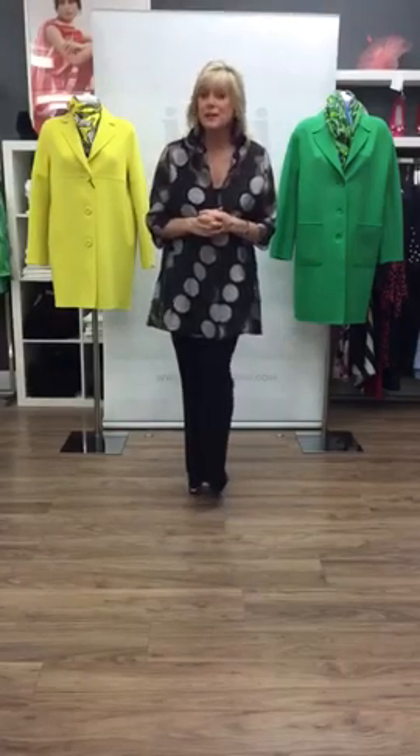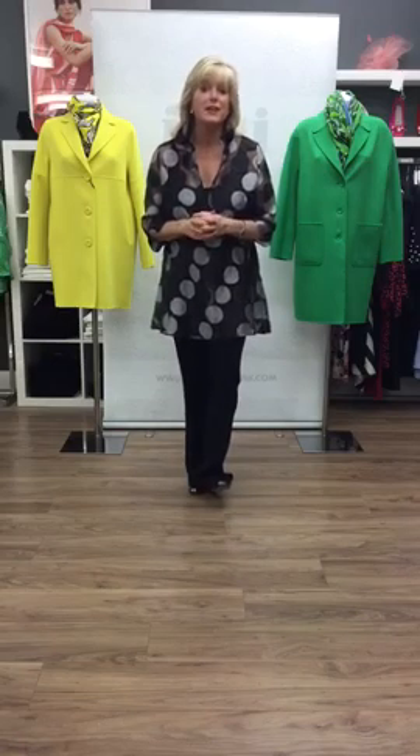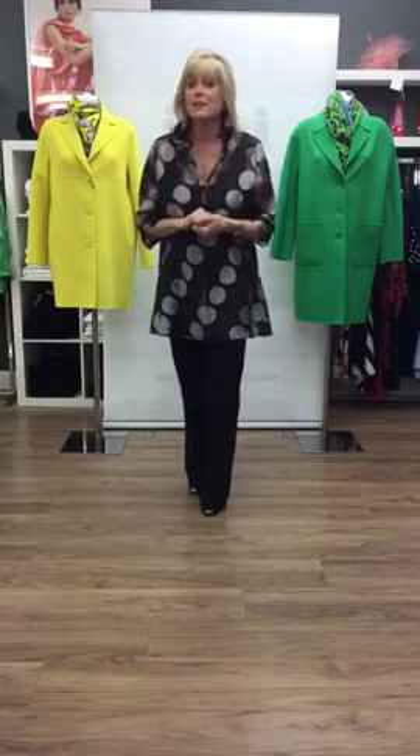Hi everyone, welcome back to Isis of Baslow. Spring is in the air and we'd like to show you some fabulous outfits that are suitable for the weather that we've been having and hopefully that's coming.